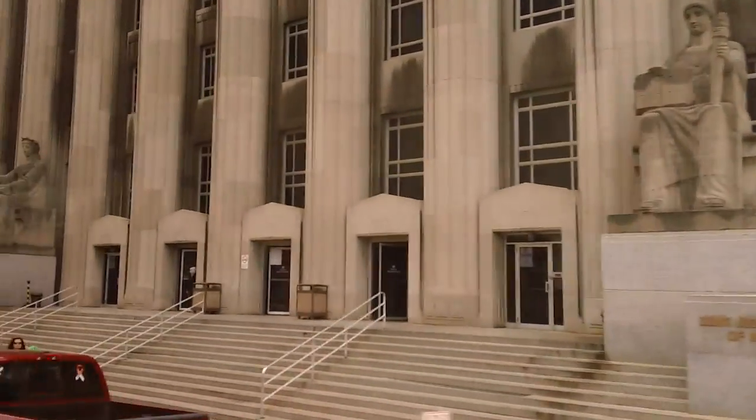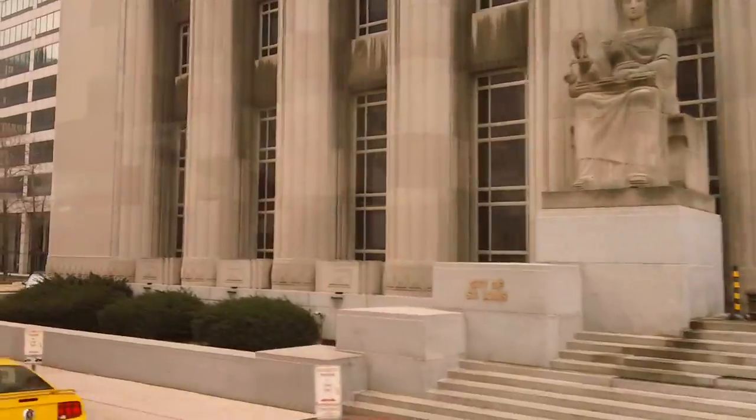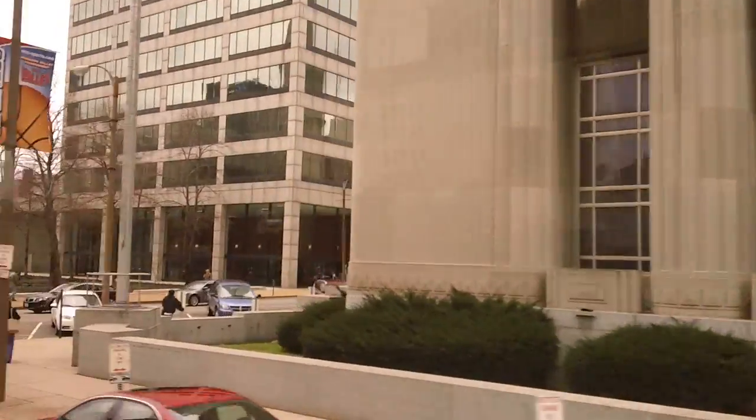It was built in 1896. Now here on our right is the federal courts building and on the left is the civil courts building.